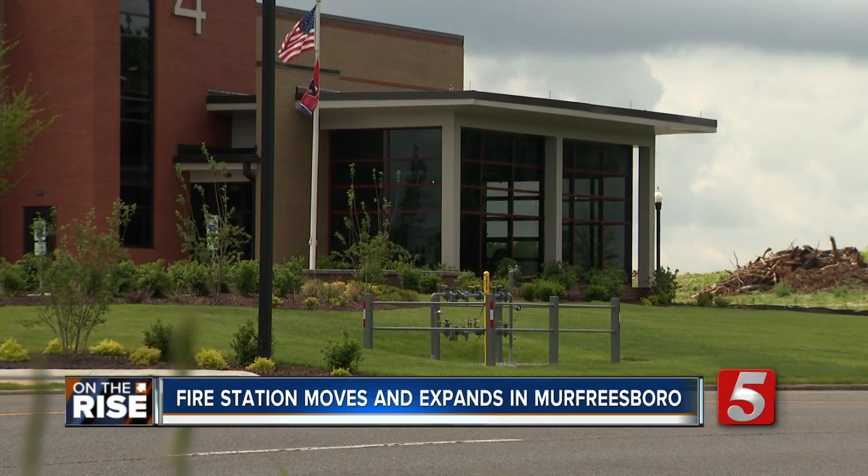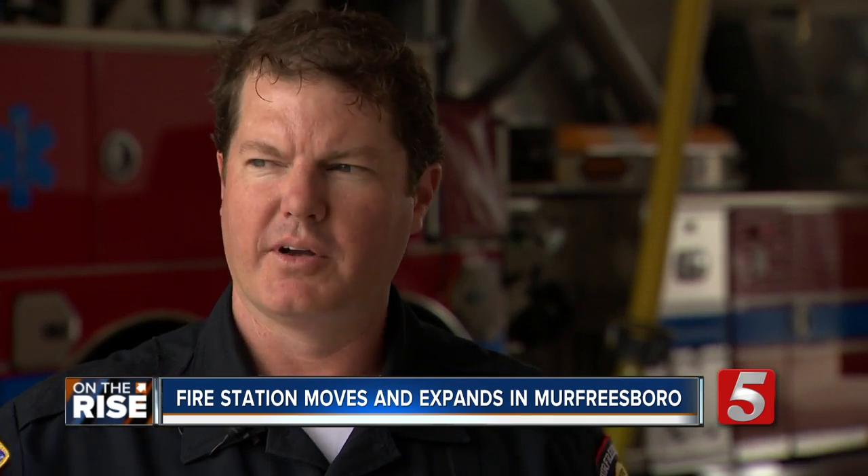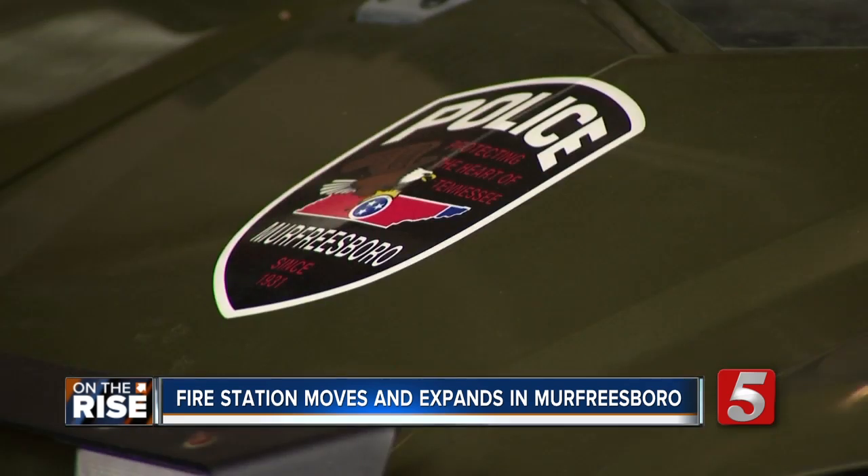Fortunately, there's still room to grow in this space. They also have a police precinct in the building where officers can come and do reports, or when they patrol on the Greenway, they can get on their Polaris and get down there quickly.